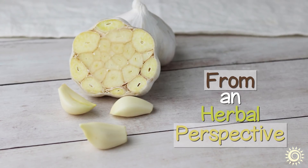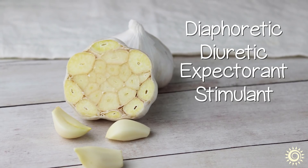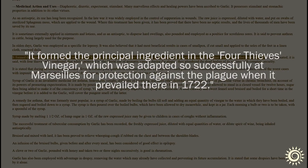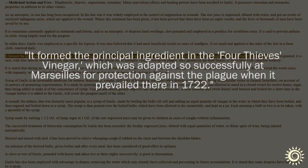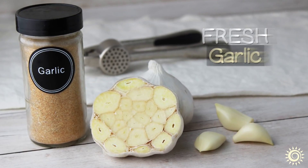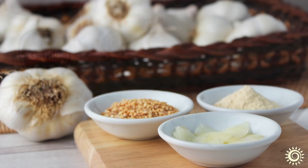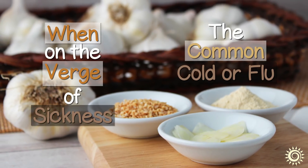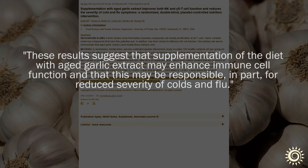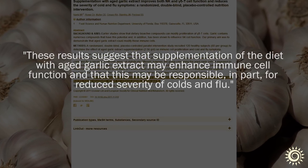From an herbal perspective, it is also considered a diaphoretic, diuretic, expectorant, and stimulant. It is one of the primary ingredients in the once popular Four Thieves vinegar, used in the medieval period for protection against the plague. In modern times, fresh garlic can be a potent household medicinal, particularly known to be a benefit when feeling on the verge of sickness such as the common cold or flu. In some research using aged garlic extract, it was claimed to reduce the severity of symptoms, in part, by enhancing immune cell function.